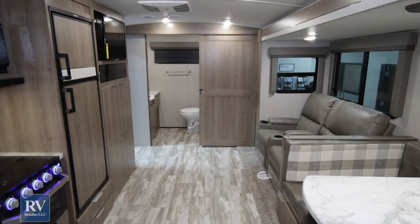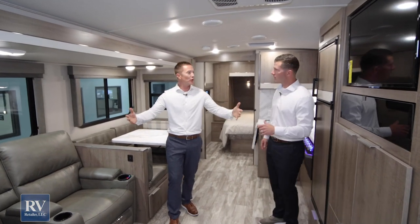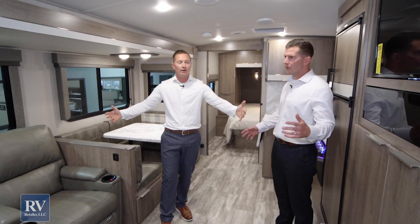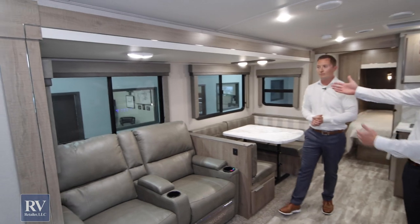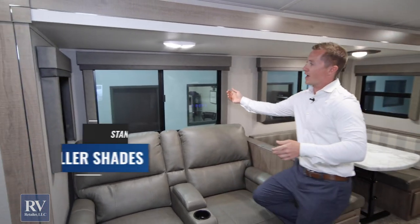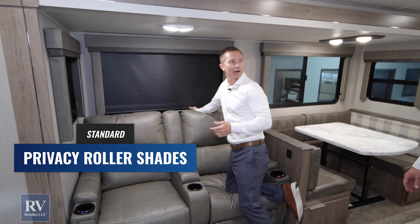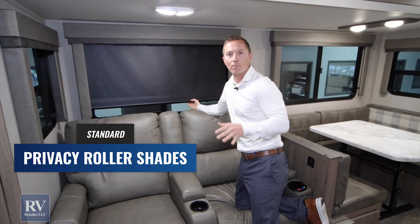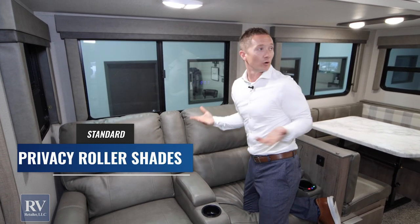Let's take a look at the beautiful inside of this unit. It has such a modern, contemporary feel — very open inside, with natural light from huge windows. These windows have a blackout nightshade: just pull it down and you've got complete privacy. That's what you want when you're camping at nighttime — just lock it in, let it go, and it's easy as that.